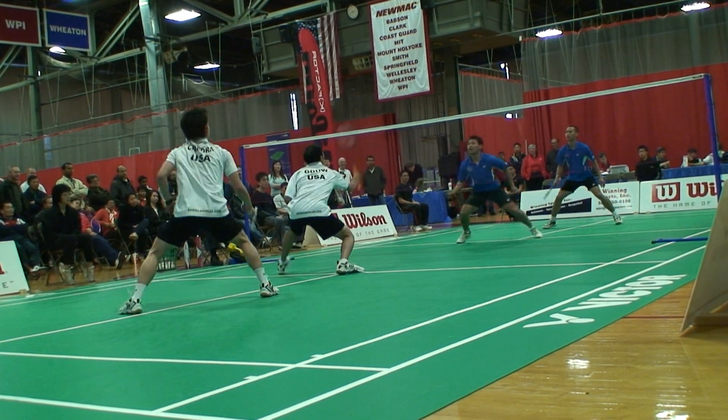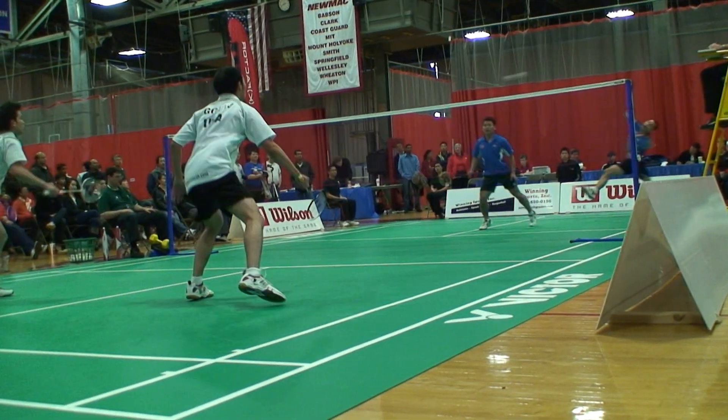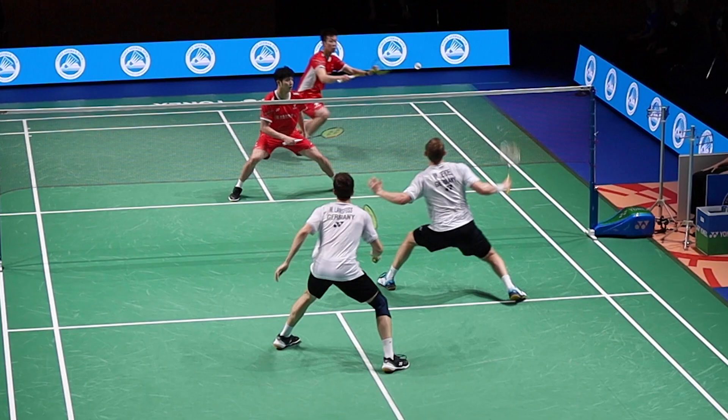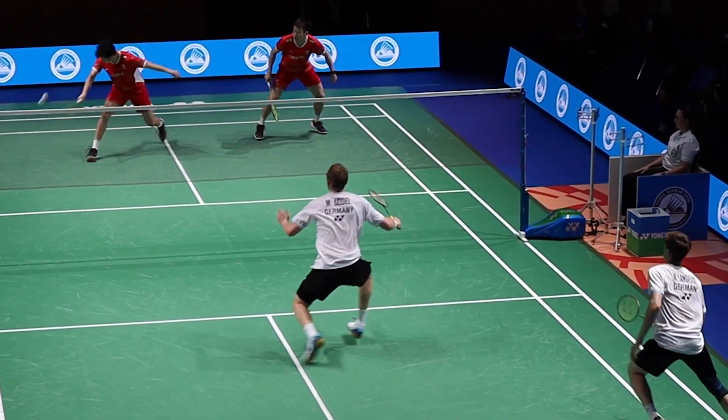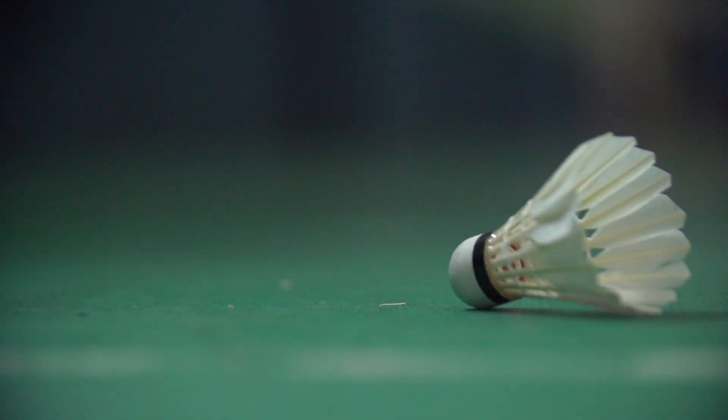There you have it. From lightning-fast shuttlecocks to split-second reflexes, it's clear why badminton is the fastest racket sport. Think you're up for the challenge? Why not grab your racket and see for yourself? Thanks for watching, and don't forget to like and subscribe for more science and badminton videos!